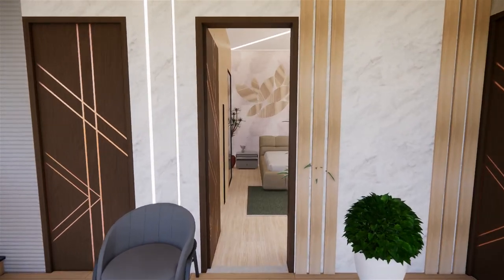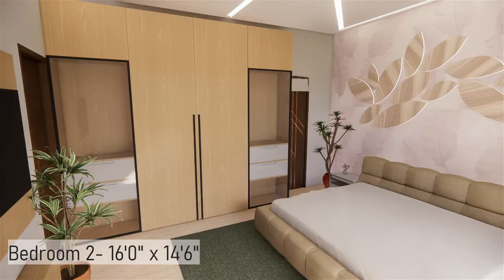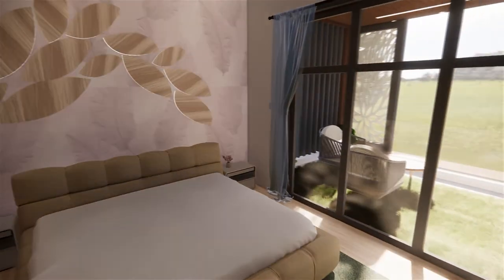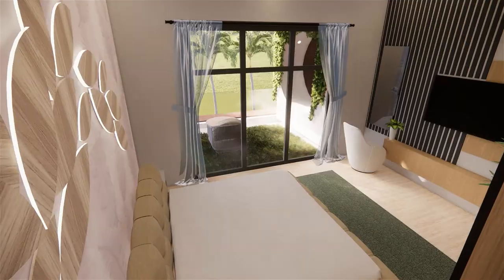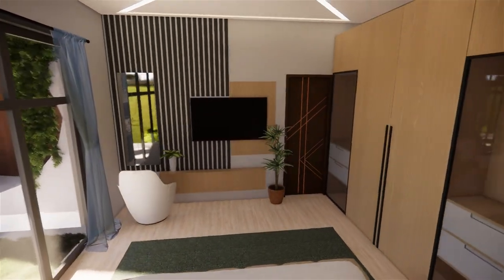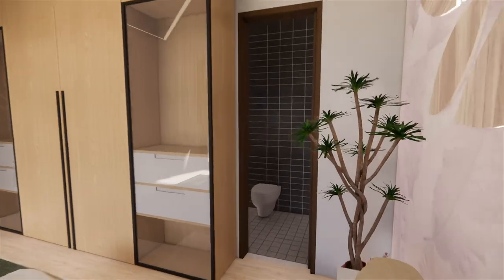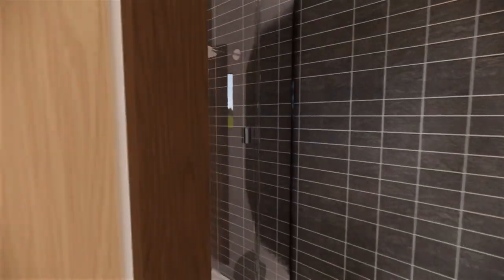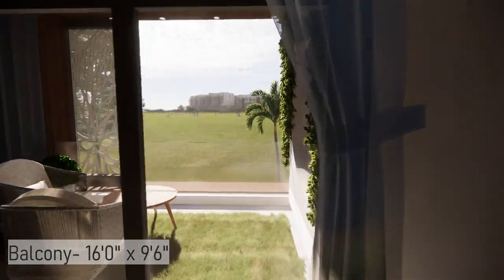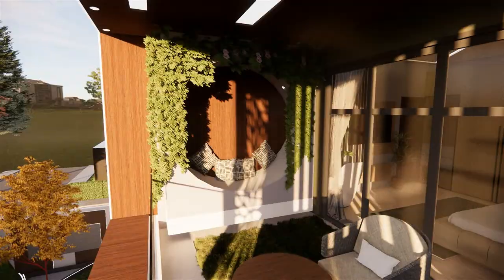There are two bedrooms on the first floor. One is front-facing with a king-size bed and floor-to-ceiling glass door to a balcony. There is a large wardrobe and a TV unit with dressing area, and the bedroom also has an attached toilet. The balcony consists of an artificial lawn with lounge seating to enjoy your evening coffee.